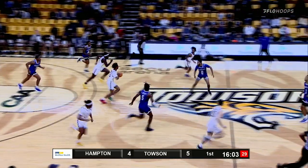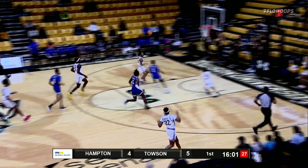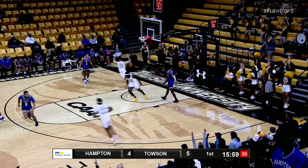Pass down low to Mullen, goes up, and he's stripped. The other way comes Hicks, feeds Timberlake — slam dunk.